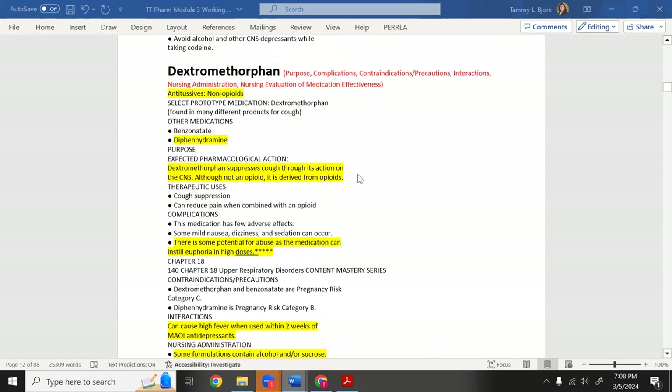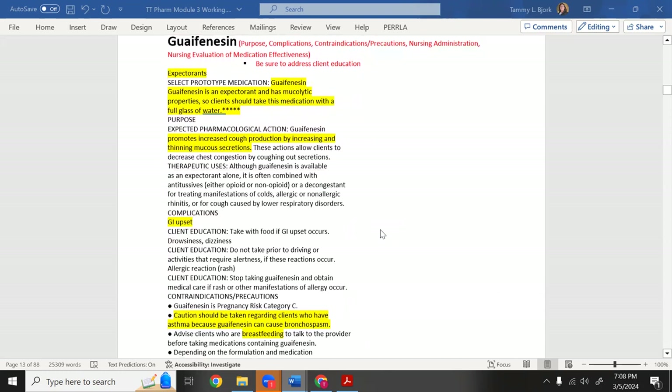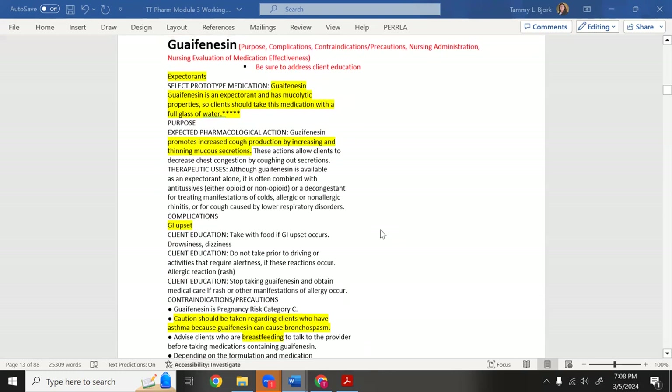Some dextromethorphan products may be kept behind the pharmacy counter. Pseudoephedrine and ephedrine can be easily converted into amphetamines. Now, guaifenesin — it starts with G, think 'gunk' — it helps you expectorate the gunk from your chest. Guaifenesin is Robitussin; it's an expectorant with mucolytic properties that loosens mucus in the airways.